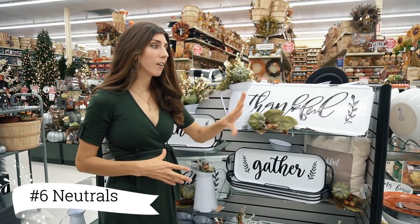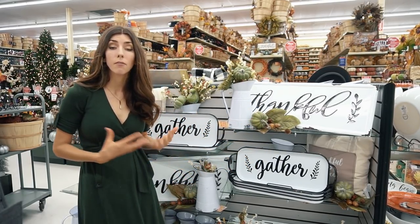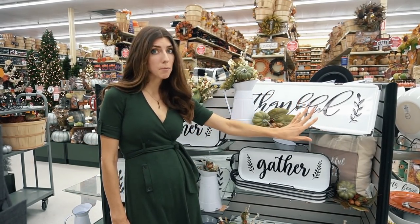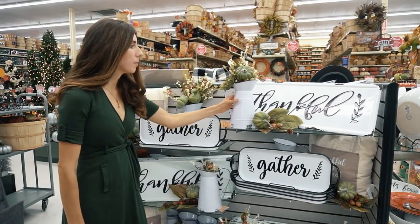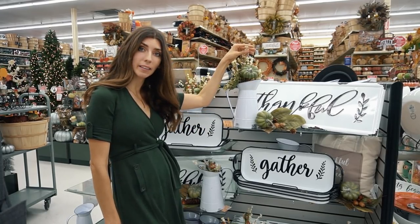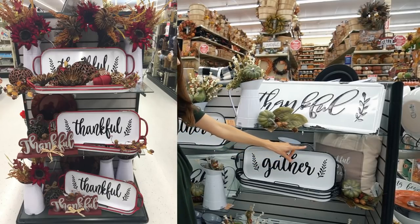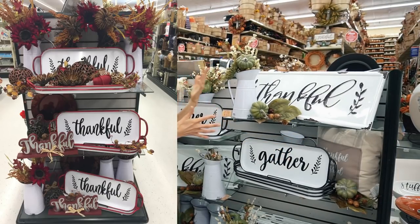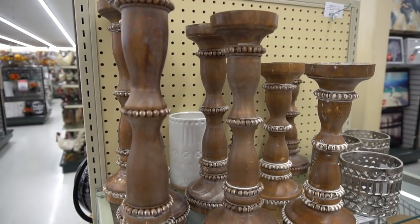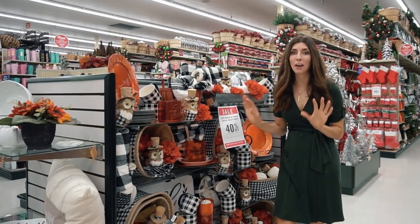Something I really enjoy about Hobby Lobby is they have beautiful displays already done for you to give you ideas for a particular season. Here they have styled up the thankful metal sign, which is absolutely gorgeous. They have a picture with green pumpkins, green sunflowers, a hint of creamy white, trays you can style in your home, as well as the thankful and blessed pillow. You could add candles or wooden candlesticks to this area — so many ideas right in this section.